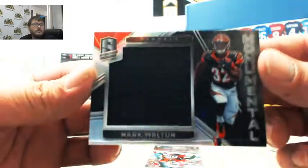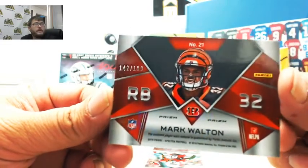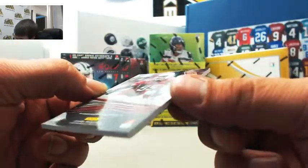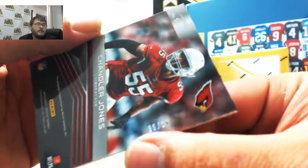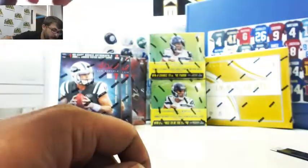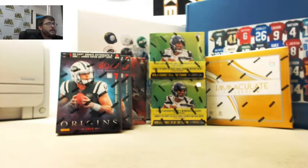Then we got Monumental Mark Walton, 142 out of 199 — goes to Michael. And last but not least, Chandler Jones, 66 of 99 — and that goes to Rick B. That was a heck of a box with that Peyton Manning. Congratulations everybody, I'm going to post that to YouTube and we'll get those out to you tomorrow. Thank you again.